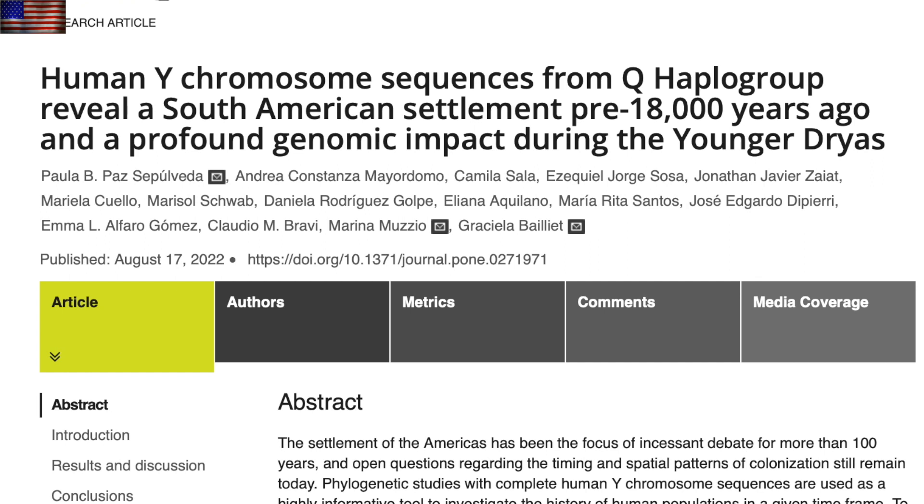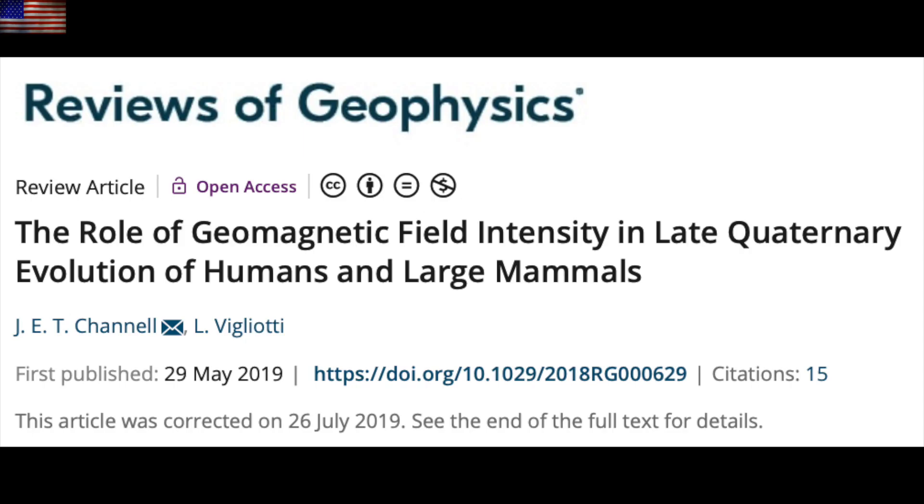A great paper here identifying the major hit to genomic variation during the Younger Dryas. The Younger Dryas and Gothenburg geomagnetic excursion was the last 12,000-year cycle about 12,000 years ago, and it's one of the few papers identifying the impact to humans during these events. Tons of information exists on the impact to megafauna, and the 2019 paper of the year from the world's number one geophysics journal is still a great place to begin learning about these events, and it's free to read. When the magnetic field goes, so do many species.